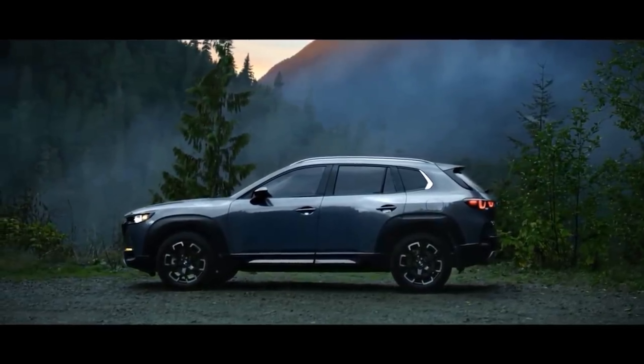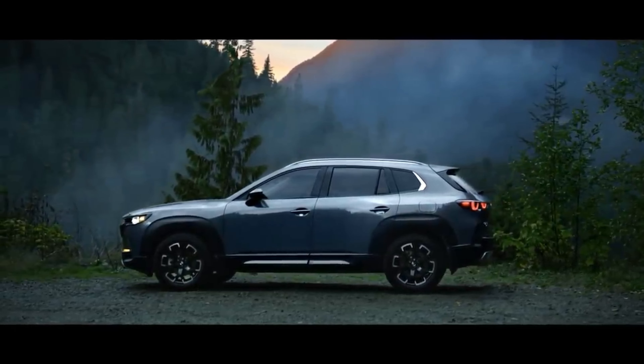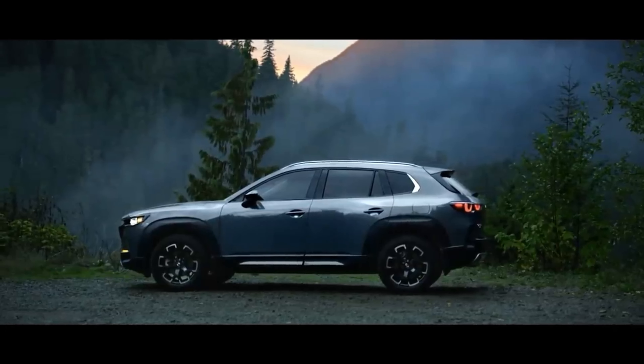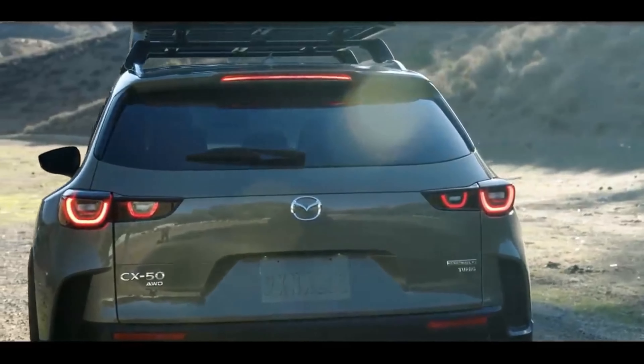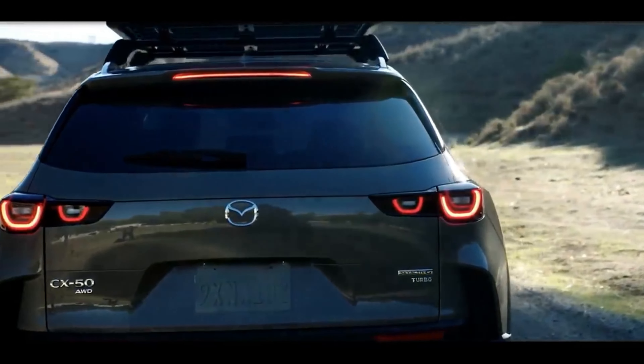A new nameplate is coming to the Mazda lineup next year in the form of the 2023 Mazda CX-50 SUV, which will take on compact crossover rivals such as the Hyundai Tucson, the Nissan Rogue, and the Toyota RAV4.